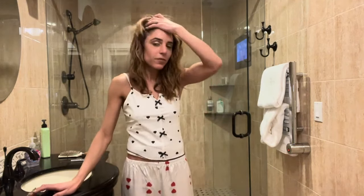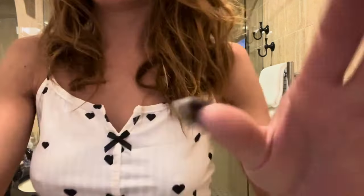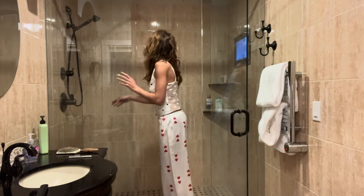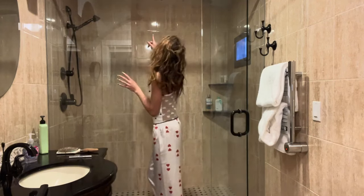I'm going to shower — we'll be back in about 15 minutes. We also have breakfast being delivered. There's an overhead shower too.